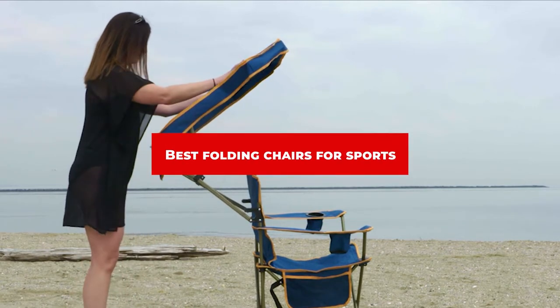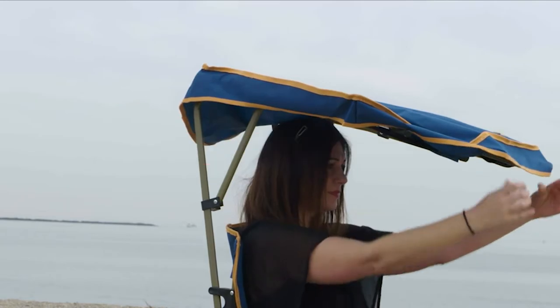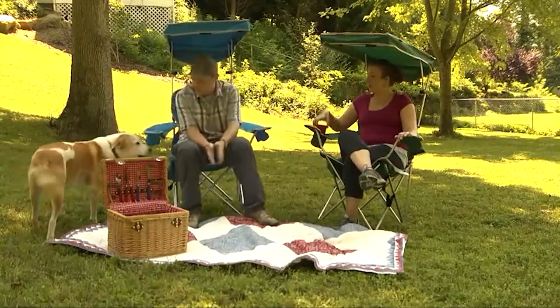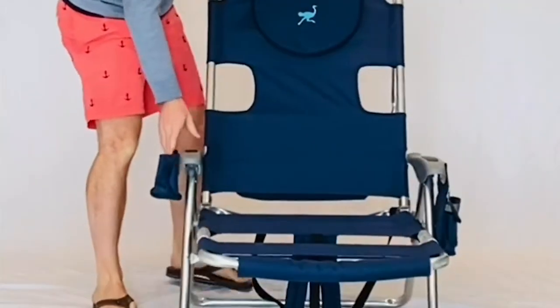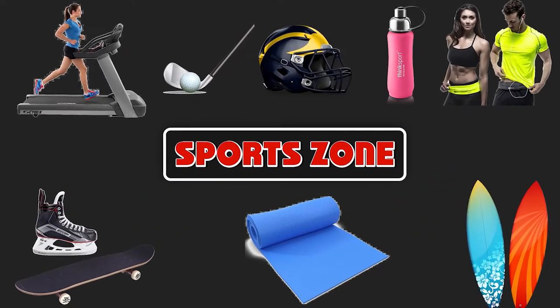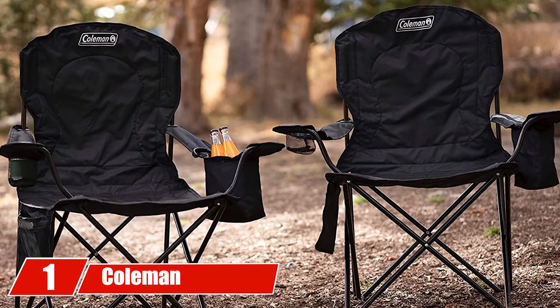If you're looking for the best folding chairs for sports, here's a list you must see. We made this list based on our personal preferences, sorted by features, prices, quality, durability, reputation of the manufacturers, and customer feedback. We've also included options for every type of customer, so let's get started.